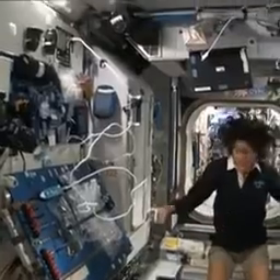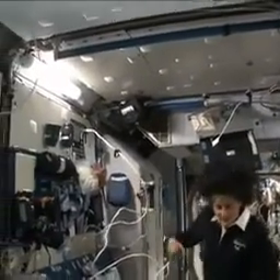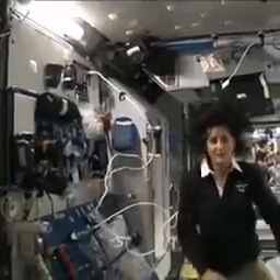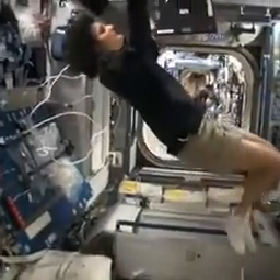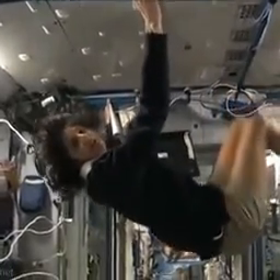They're put together so that we could sort of work on a flat plane — either a wall, a floor, another wall, or the ceiling. But again, all you have to do is turn yourself and your reference changes.